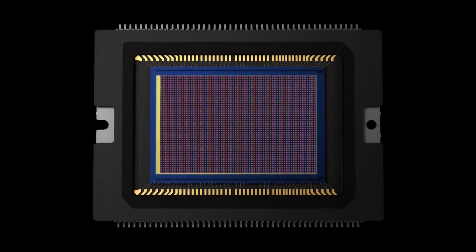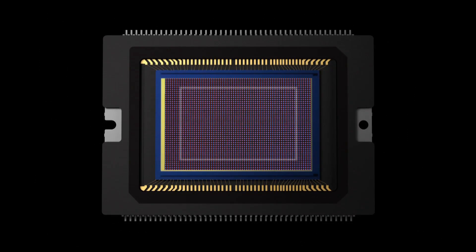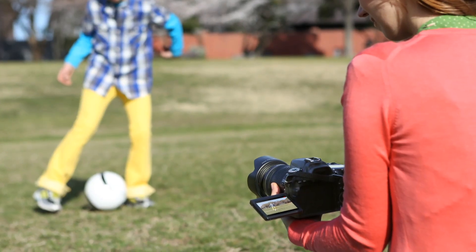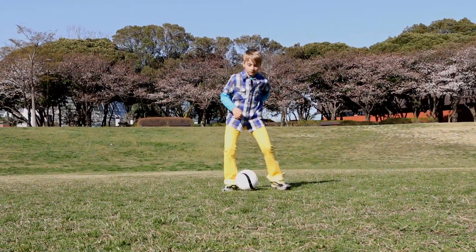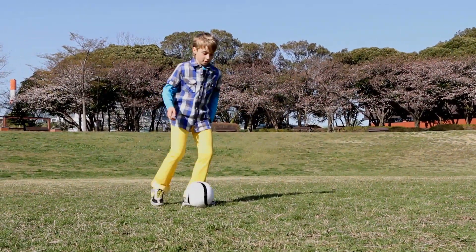On this new sensor, more than 80% of the 20 million pixels work together, measure the signal, and focus on the subject at hand. When shooting a moving subject, the ability to track or follow that subject and still maintain focus is highly improved.